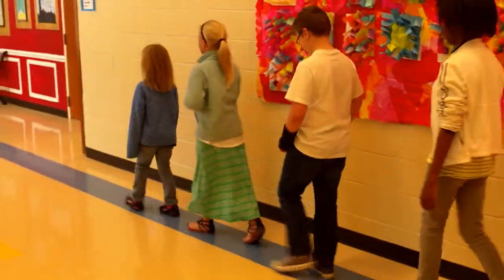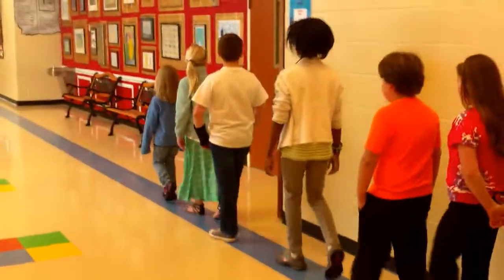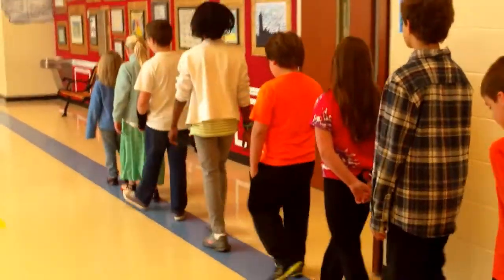Hi, I'm Maria, and today we're going to show you how to walk in the hallway at Woodland. Woodland is a large, busy school. To make sure all classes can get where they need to go, students must make sure they are following hallway procedures.